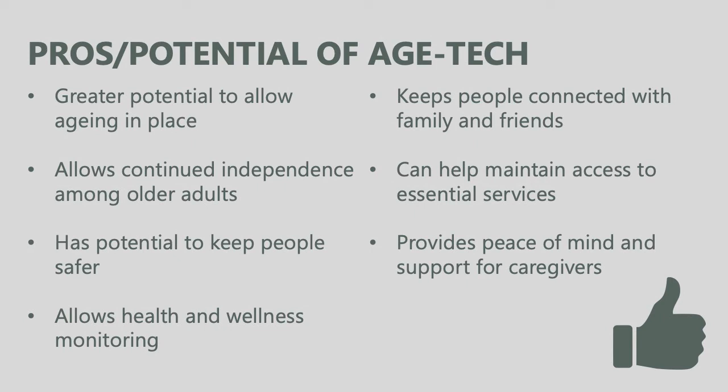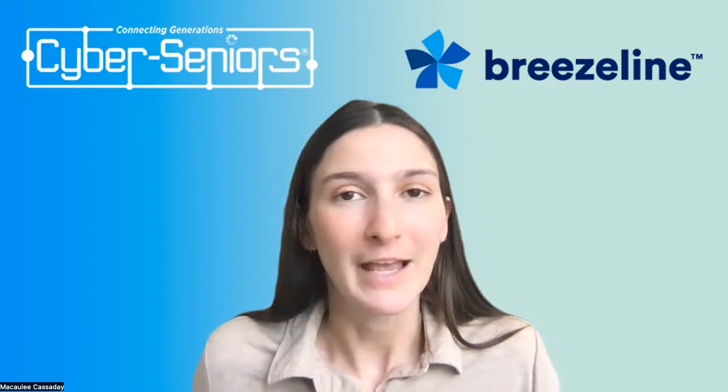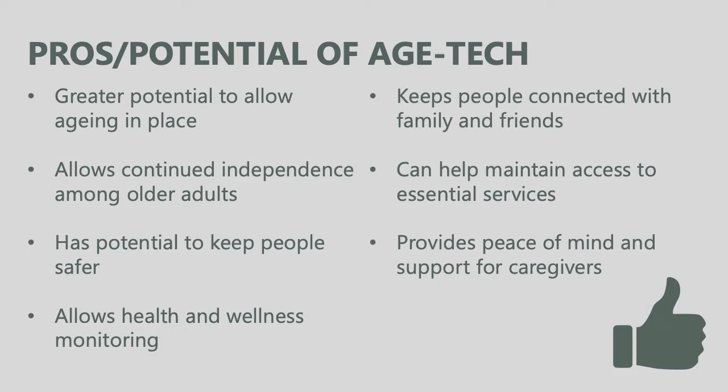Technology can help maintain access to essential services. As we age, our mobility may lessen, but through technology we can order groceries directly to our home, have medications delivered, and do telemedicine appointments so we don't have to make every trip to the doctor. And of course, it provides peace of mind and support for caregivers. A huge burden of an aging population will fall on unpaid caregivers — family members or friends — and Agetech can help them.